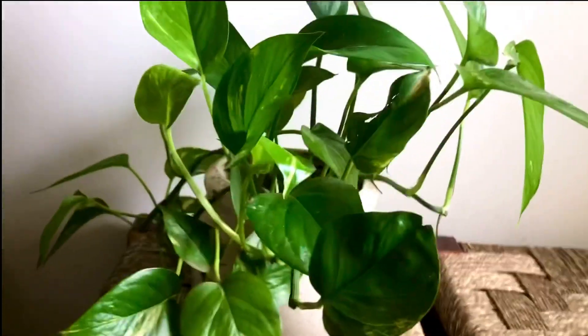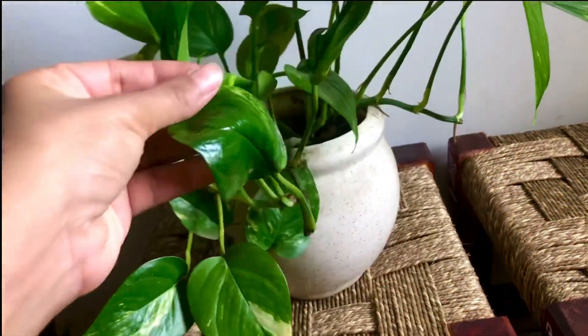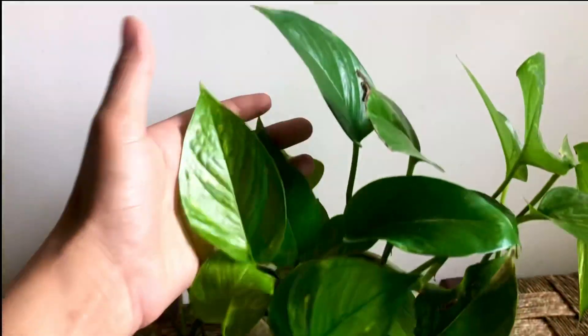Money plants are my personal favorite and you will see a lot of money plants in my house. I get very happy with healthy, shiny, green leaves.